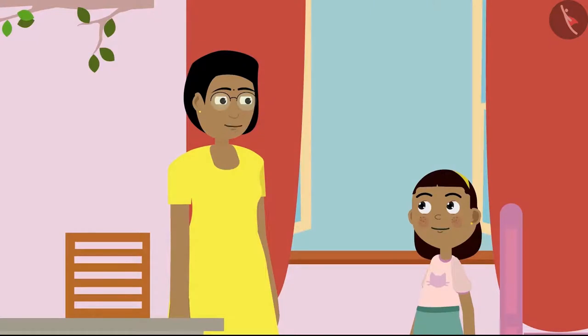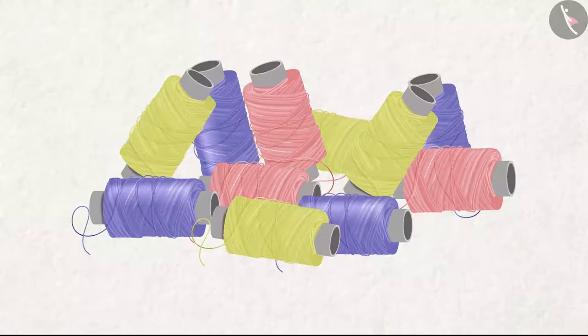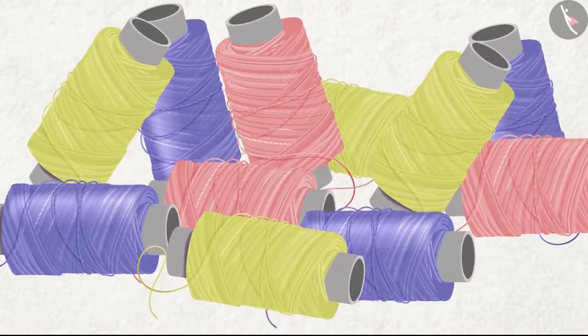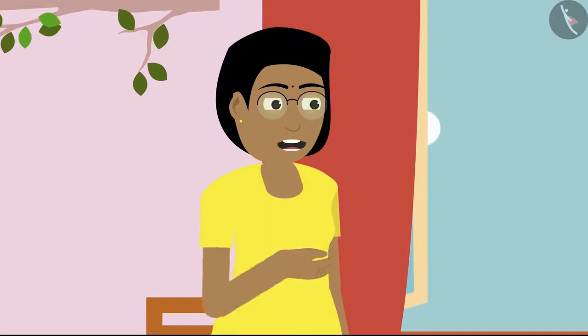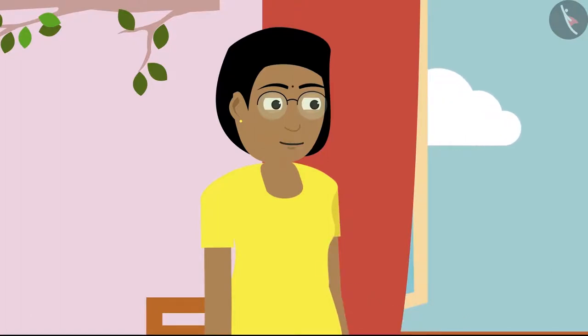In Pochampalli, a lot of people do weaving. That's why you will find bundles of colourful threads at everyone's homes there. They must be very beautiful! Yes, indeed Ziya. And as all this weaving work is done in Pochampalli, the saree is known by the name Pochampalli.